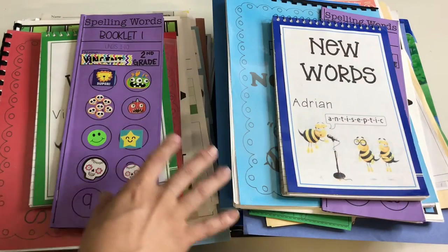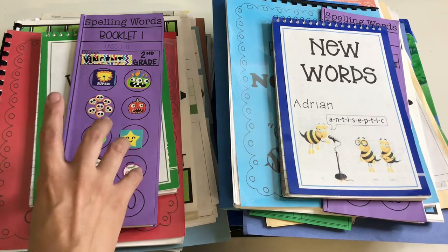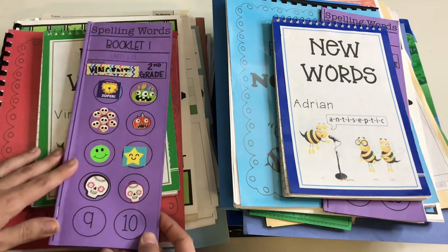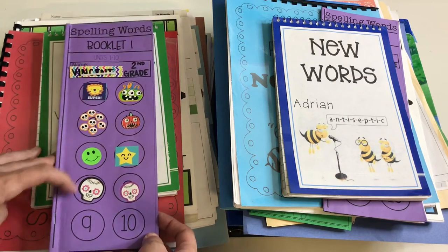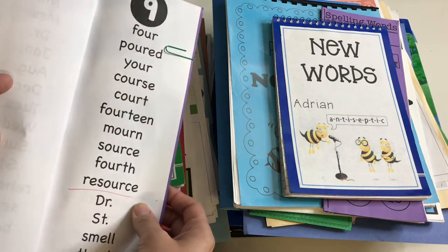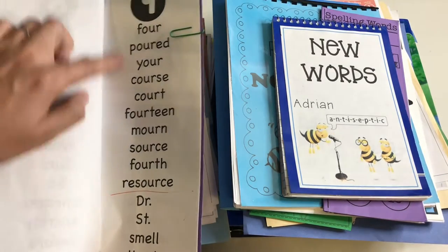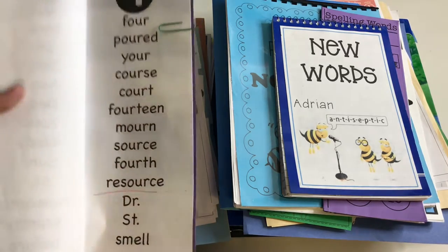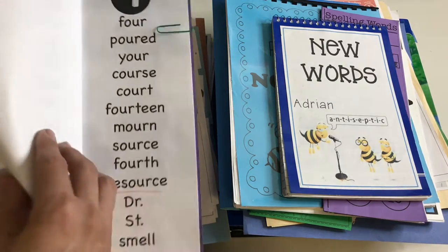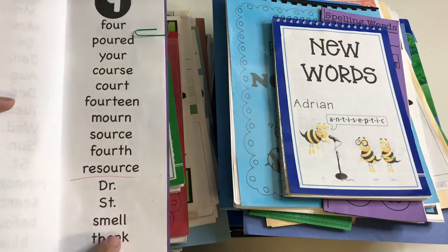As far as spelling goes, the first grade level gives Adrian 10 spelling words to focus on for the week, and Vincent gets 15 words. I created little spelling word booklets for them with all their words for the week. Vincent usually gets about 10 phonetic words, two review words from the week before, and three sight words.